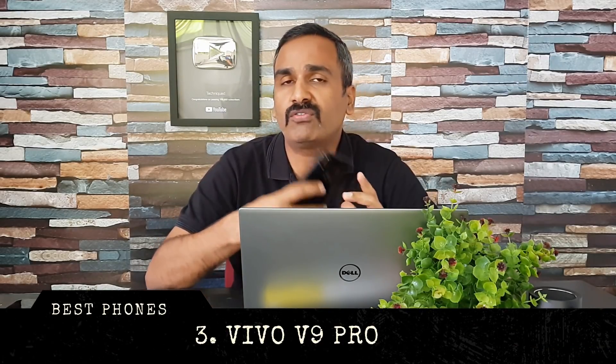Next up is Vivo's latest smartphone, the Vivo V9 Pro. It comes with a 6.3-inch Full HD+ display with a notch, powered by the Snapdragon 660 octa-core chipset. It has 6GB RAM and 64GB storage, a 13-megapixel and 2-megapixel dual rear camera, and a 16-megapixel front camera. It also has a 3,260mAh battery and runs FunTouch OS on top of Android 8.1 Oreo.